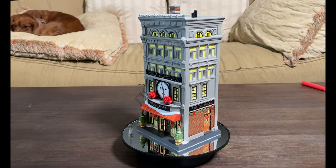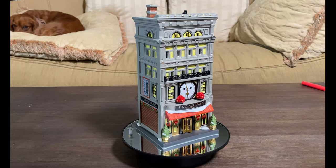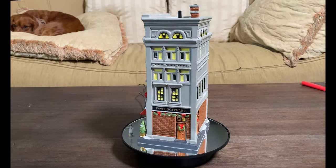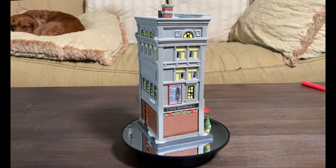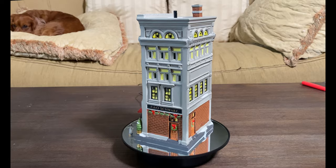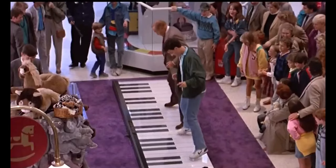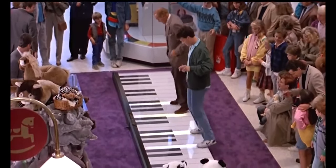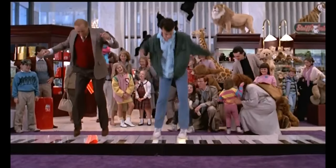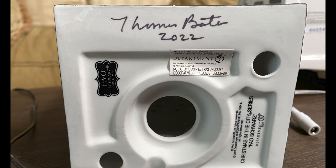The Department 56 FAO Schwartz handcrafted and hand-painted porcelain-lit building was introduced in January 2021. FAO Schwartz is the oldest toy store in the United States, first opening its doors in 1862 in Baltimore before moving to New York City in 1870, where it moved between several locations, finally settling at its current location at 30 Rockefeller Plaza in November 2018. Earlier locations of this iconic New York toy store were featured in movies and TV, including the 1988 Tom Hanks film Big, in which Hanks and Robert Loggia danced to Heart and Soul and Chopsticks on the store's large dance-on piano. Since this was also purchased at the signing event, we had it signed as well by Department 56 village artist Thomas Bates.